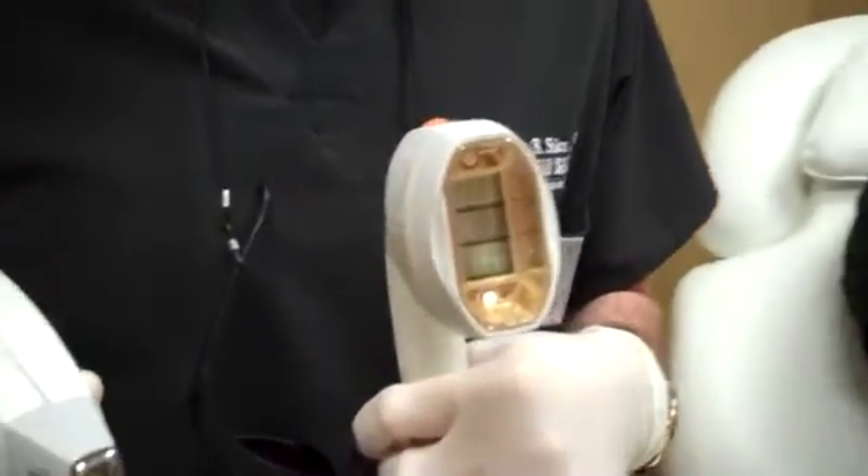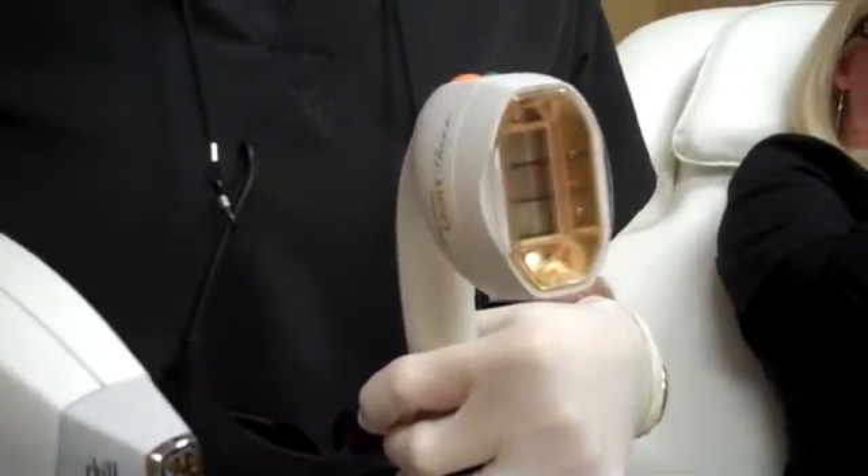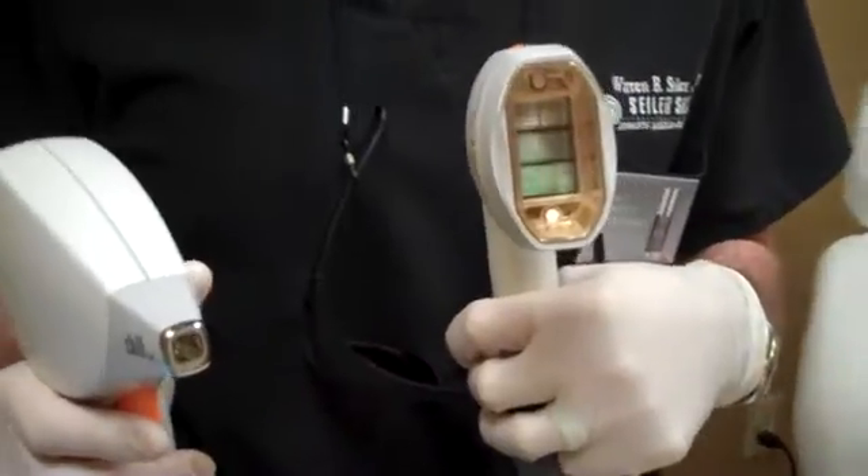So what normally would take me half an hour to 45 minutes to do a female's lower legs, we can do in less than 10 minutes. We actually just did a guy's back a little earlier today who's had it done with the older version, and it would normally take me about an hour and 10 to 15 minutes to do his back, and we did his entire back, arms and shoulders today in about 18 minutes.